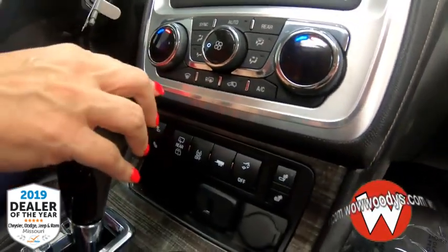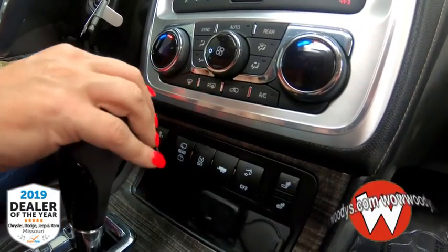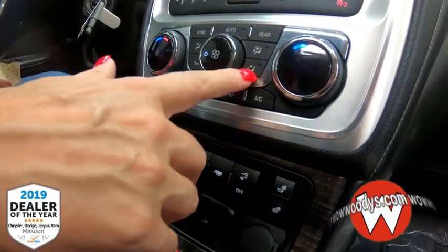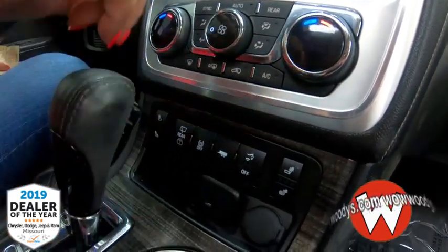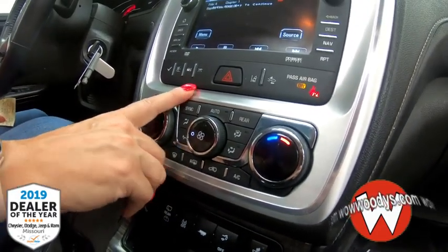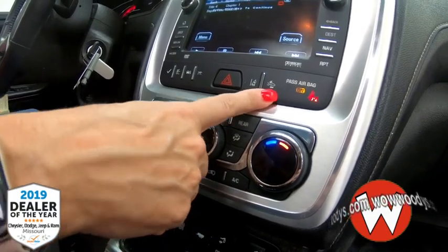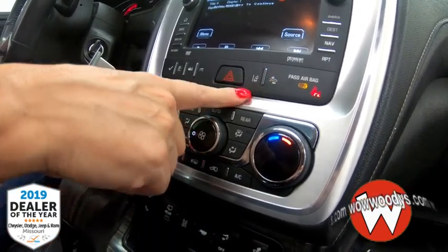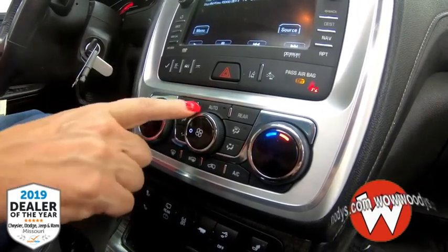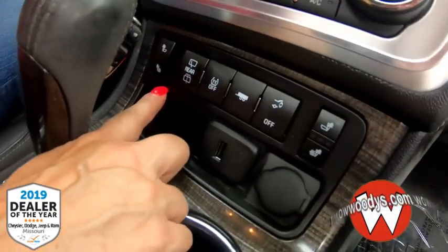Heading down, you have tri-zone climate control — heating and air conditioning separately for the driver, passenger, and rear, so everyone can control that. Right up here you have all your alerts, so if you want to disable your lane departure warning you can do that here. This vehicle also comes with forward collision warning, which is another amazing option.